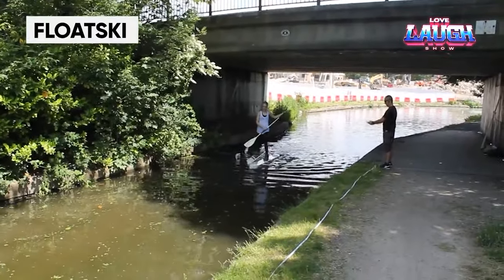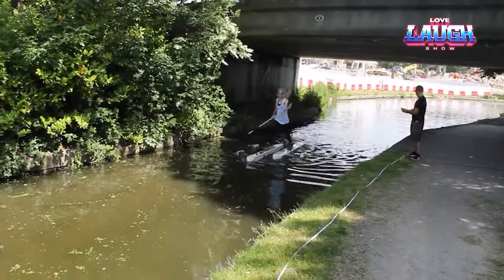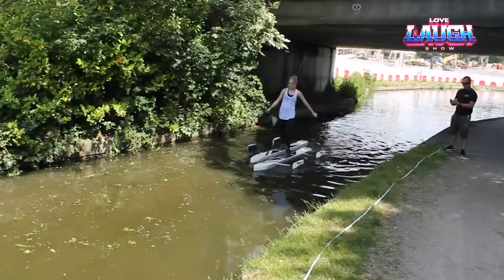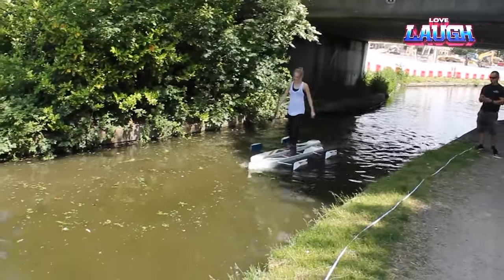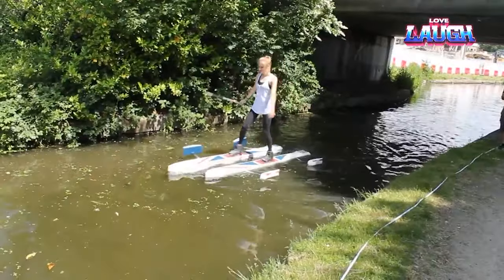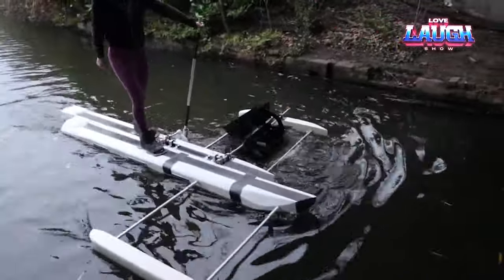London resident Chris Rogas spent six years developing these water skis. The result was clearly worth it because they allow you to walk on water. Rogas believes this is the first fully functional development of its kind, and it is sure to appeal to sports enthusiasts and tourists alike. Imagine walking along the waterways of London and seeing it from a unique perspective.